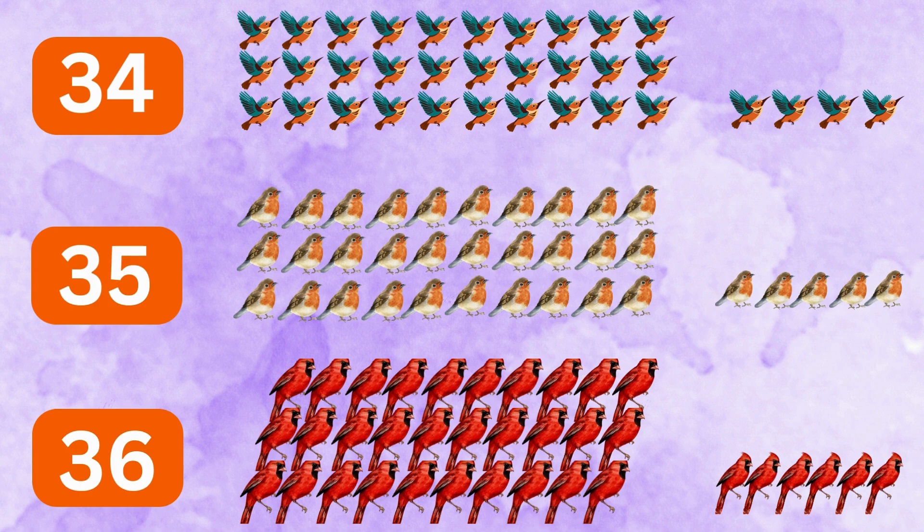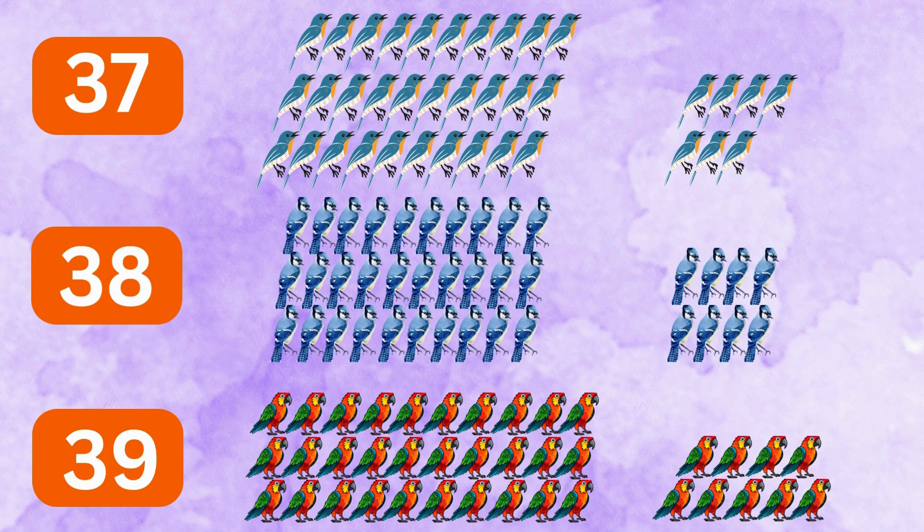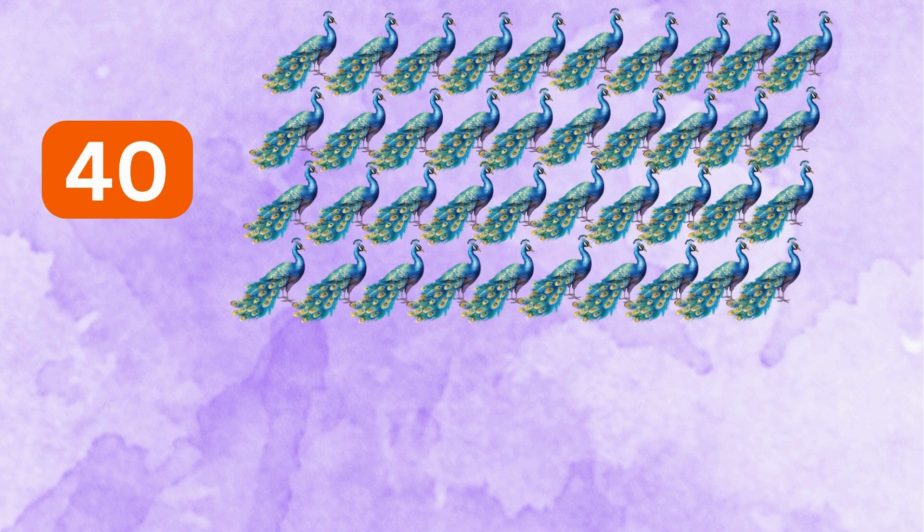36 redbirds, 37 bluebirds, 38 blue jays, 39 parrots, 40 peacocks.